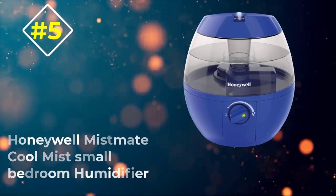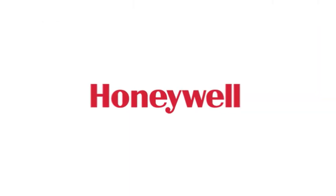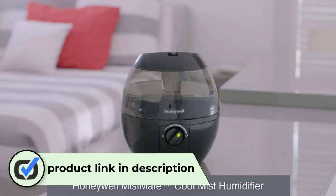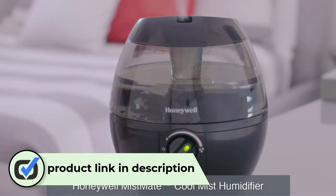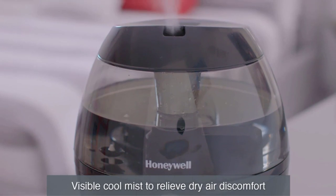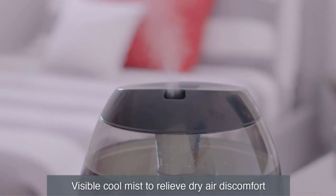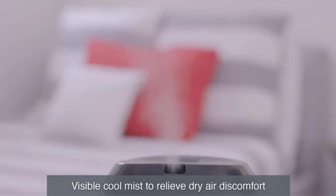Number 5: Honeywell Mistmate Cool Mist Small Bedroom Humidifier. The Mistmate by Honeywell is an elegant humidifier which is rather small and unnoticeable in a room. The product was designed to suit small compact rooms. It might be a small piece of technology but it works perfectly well for about 20 hours or so, making it a good choice for your bedside humidifier or office space. The settings that control the moisture output vary, so you have the chance to choose the best one for you.